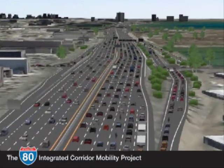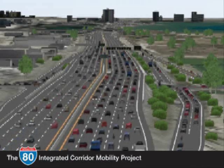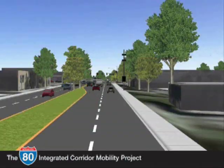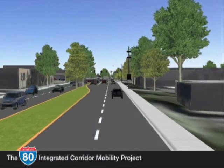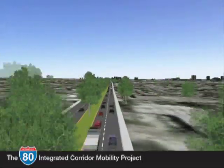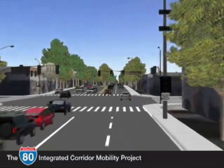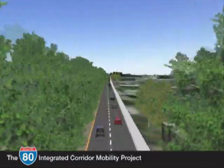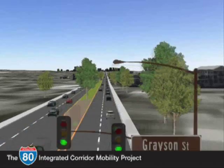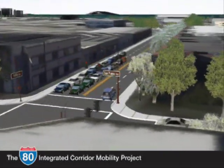Local streets are impacted by freeway accidents too — some drivers will exit the freeway and use local arterials to pass an incident. Incident management on local streets involves the installation of informational message signs, also known as trailblazer signs, at major intersections along San Pablo Avenue to advise drivers of the appropriate point to return to the freeway when they have passed the accident. Traffic signal timing will be modified with longer green times to move heavy incident traffic through the corridor more quickly and back to the freeway, allowing local streets to return to normal conditions more quickly.